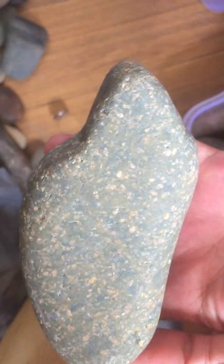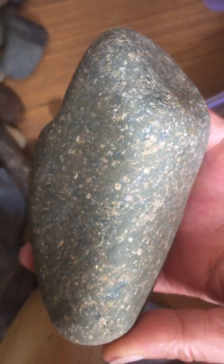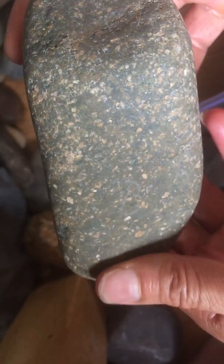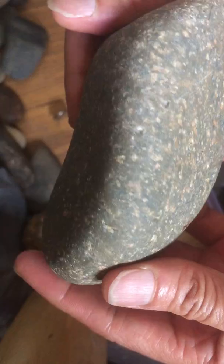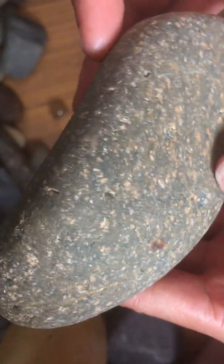I found this beautiful meteorite in the river bed near my house last week. This is a perfect meteorite — a big footprint here, and here, and here. This is called an oriented meteorite.